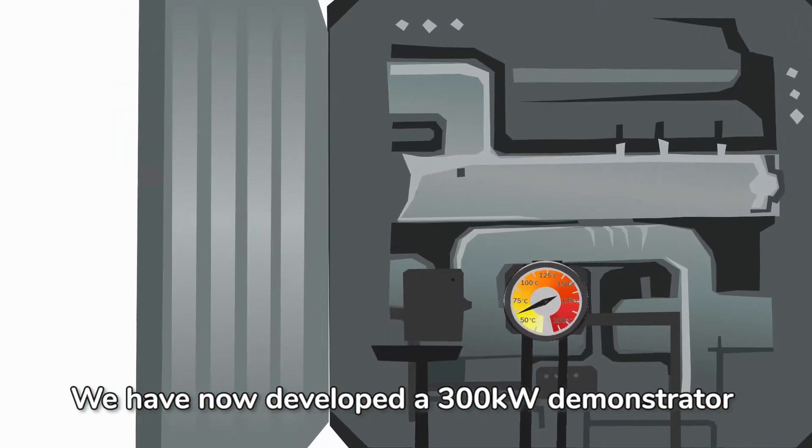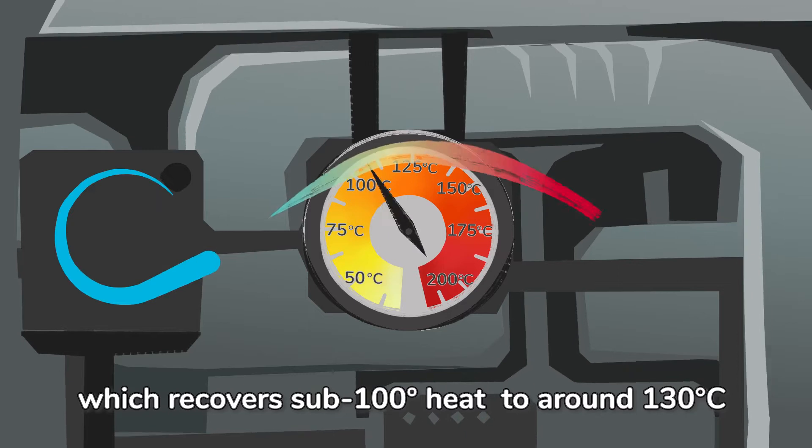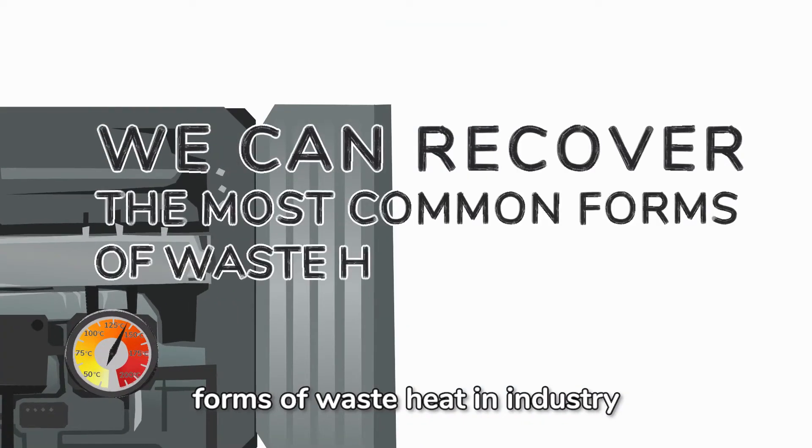We have now developed a 300kW demonstrator which recovers sub-100 degree heat to around 130 degrees centigrade, showing we can recover the most common forms of waste heat in industry.